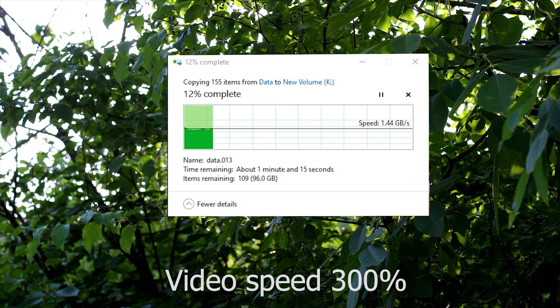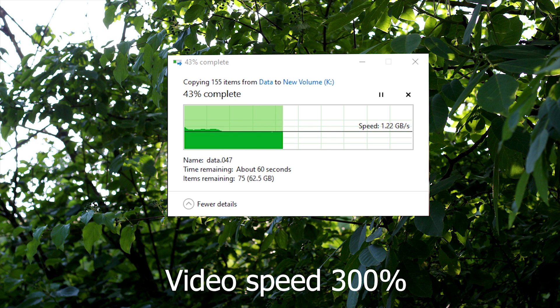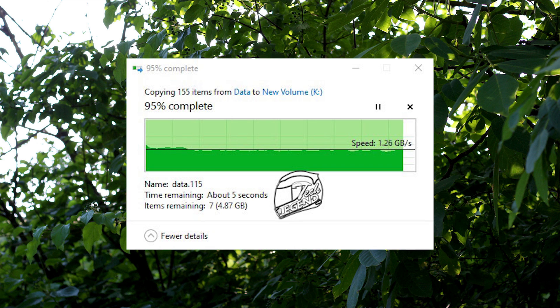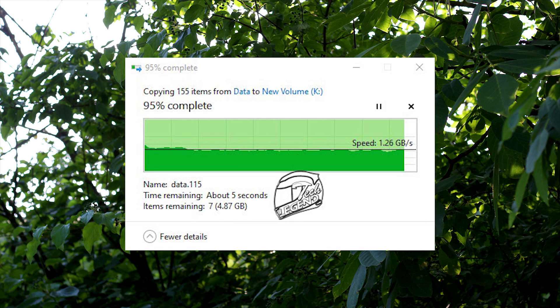Testing begins with a real-world test: copying files from one folder to another within the Crucial P5. The files have a total combined size of 100GB, and in this test the speed remains steady at around 1.26 GB per second. However, this is with a relatively small chunk of data compared to the total drive capacity.